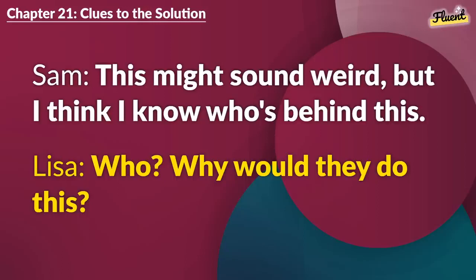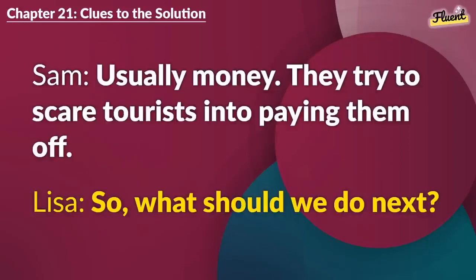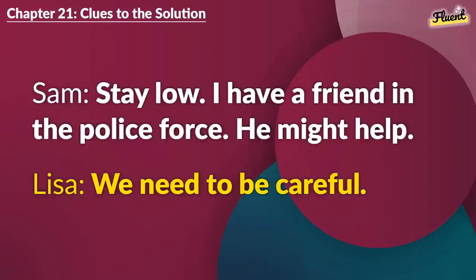Chapter 21 (repeat): Clues to the Solution. This might sound weird, but I think I know who's behind this. There's a gang that targets tourists. I heard about them before. That's terrifying. What do they want? Usually money. They try to scare tourists into paying them off. So, what should we do next? Stay low. I have a friend in the police force. He might help. We need to be careful.